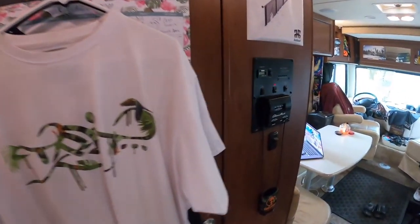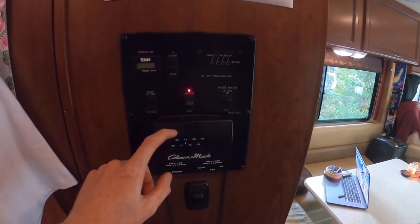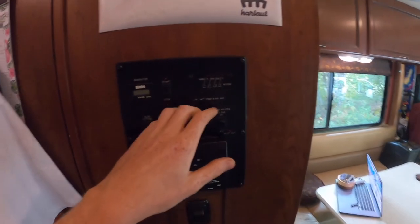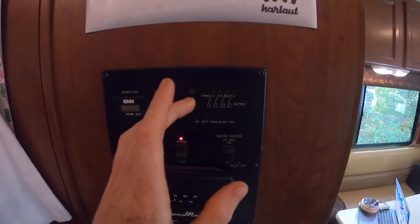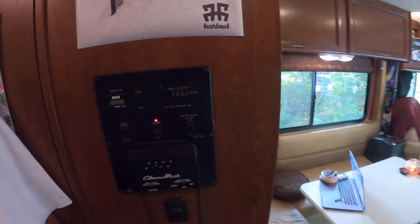We have the main control panel for the RV. It controls the furnace and air conditioner, slide controls, generator controls, water pump, water heater, and shows you the levels in your black tanks and fresh water tank, stuff like that. Now we'll move on to the bathroom.